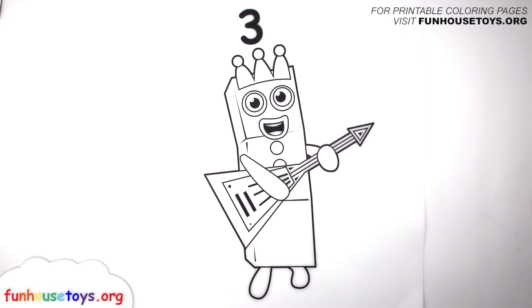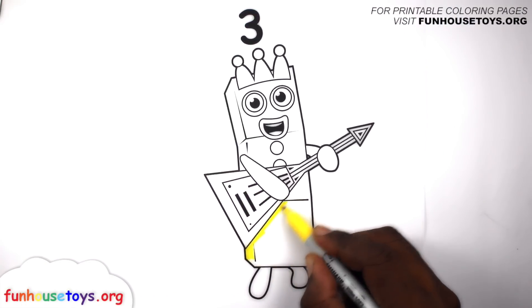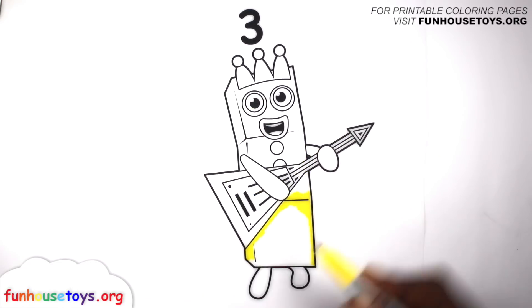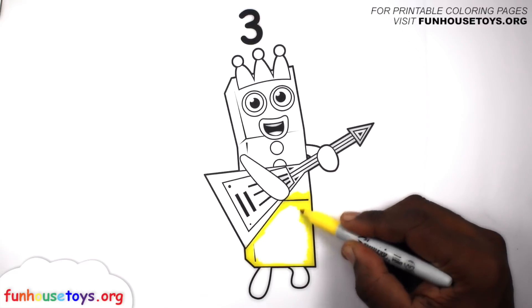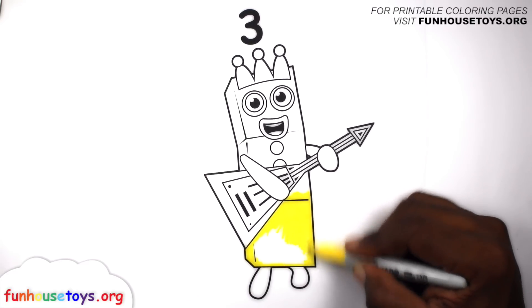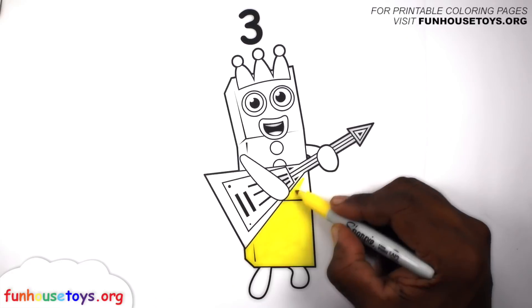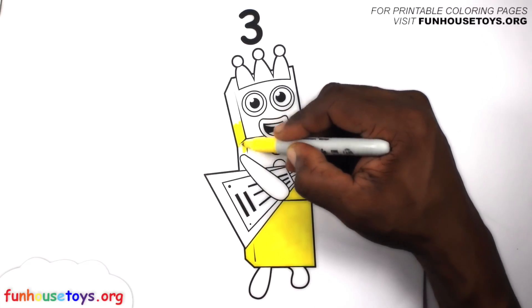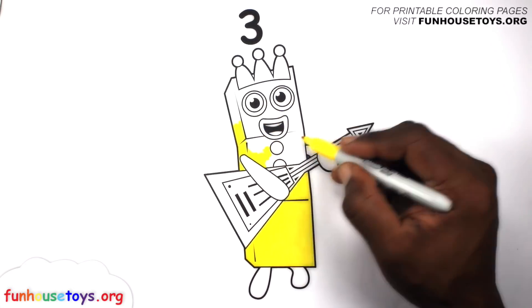Number Blocks! Are you guys ready to color? Let's color yellow.